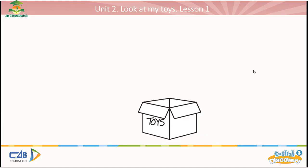Hello, I'm Miss Tim. Nice to see you. And in this lesson, you can learn about the toys. You can look at the box here, the box of toys.